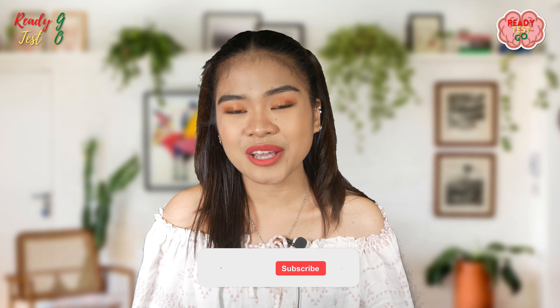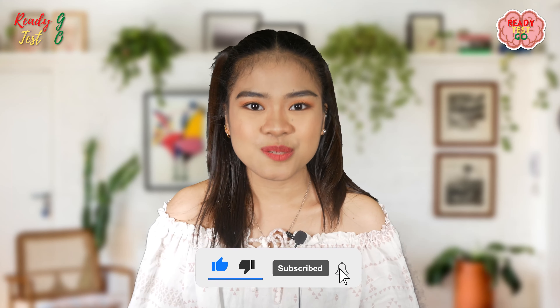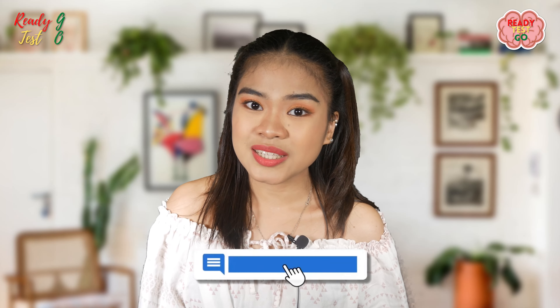So how was the result? Was it accurate? Well, if you had fun watching this video, I hope you can give me a thumbs up and subscribe to my channel. You can also tell me what you think in the comment section below. Have a great day everyone, stay safe, and see you in my next video. Bye!